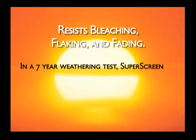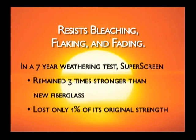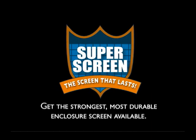After a simulation of seven years of weather damage, SuperScreen remained three times stronger than new fiberglass. And during the test, SuperScreen lost only 1% of its original strength. This means that when you invest in SuperScreen, you can be sure that you are getting the absolute strongest and most durable enclosure screen available.